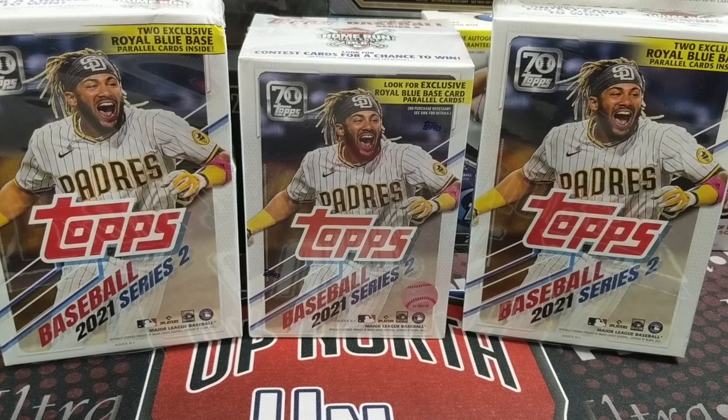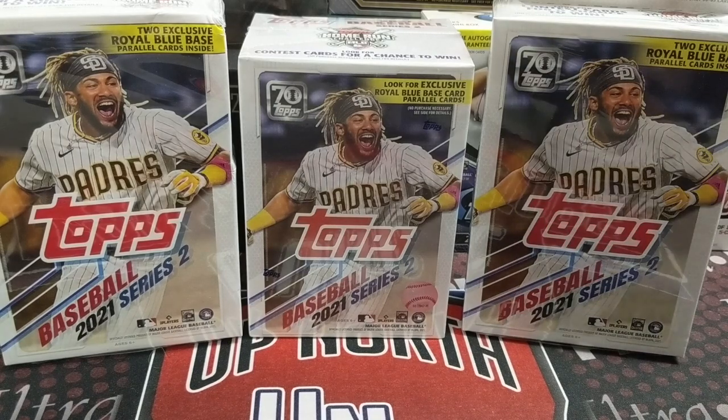Hey everyone, as it were with the Collectors here, we are opening up 2021 Topps Series 2 Baseball. We have two hanger boxes and one blaster. We found these pretty much on release day, which is Friday the 11th of June 2021 at Walmart, with the Royal Blue exclusive base cards in here. Let's see what we can pull out of these packs.